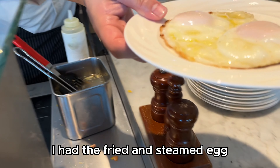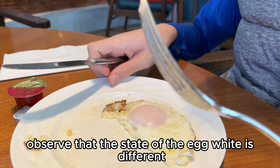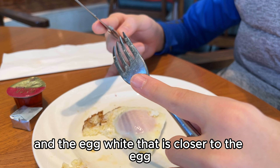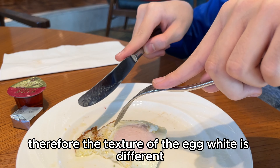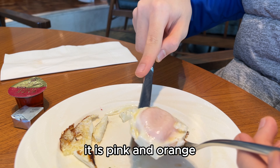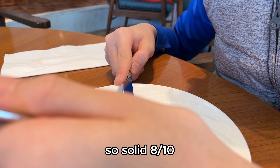For the tenth bite, I had the fried and steamed egg. You can see there is a very nice crust on the outside, and the state of the egg white is different depending on where you look. The egg white closer to the crust is cooked, while the egg white closer to the yolk is quite raw but not watery. You can also see the color of the egg yolk — it is pink and orange, not the normal yellow. Overall, it is crispy with a very nice runny yolk, so a solid 8 out of 10.